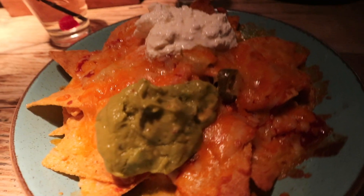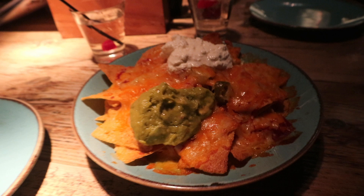These are the nachos we got for our starters. It was really nice — just big dirty nachos, which is what everybody wants. They've got guac, sour cream, jalapeños, and salsa — just the standard toppings. We really enjoyed them.